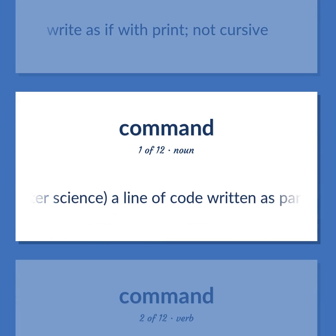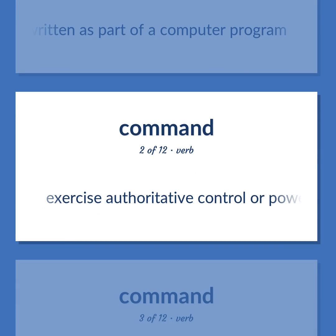Computer science. A line of code written as part of a computer program. Exercise authoritative control or power over.